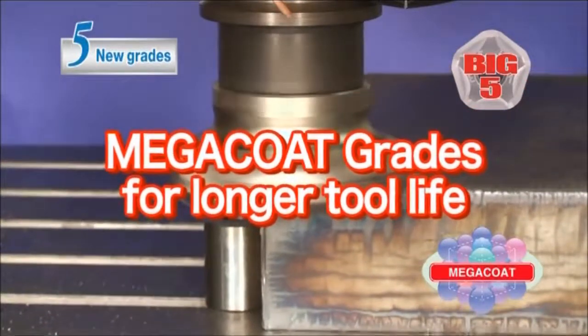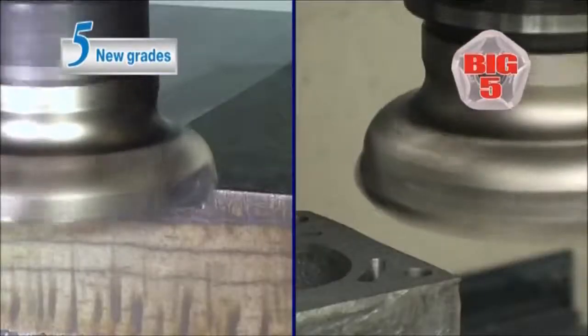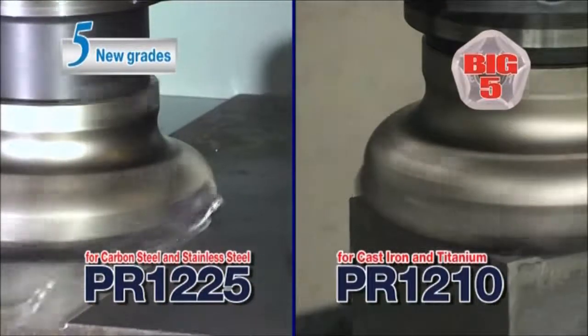Advantage number five: the new Megacoat grades provide extended tool life. Megacoat PR-1225 for steel and stainless steel, and Megacoat PR-1210 for cast iron and titanium.